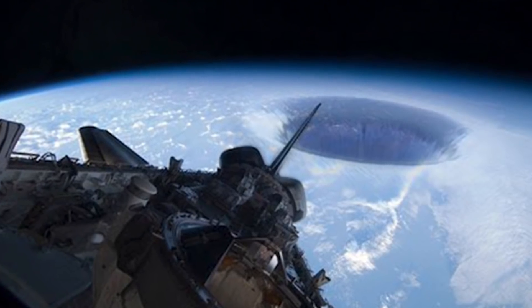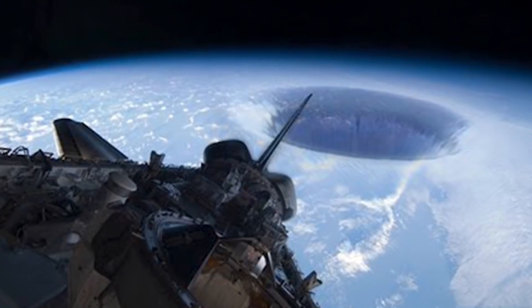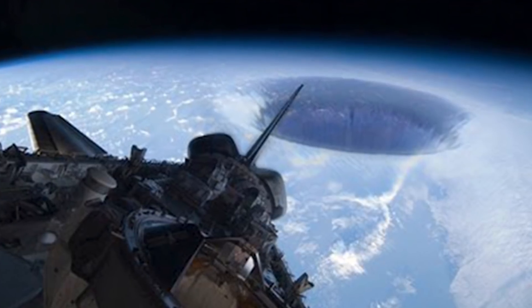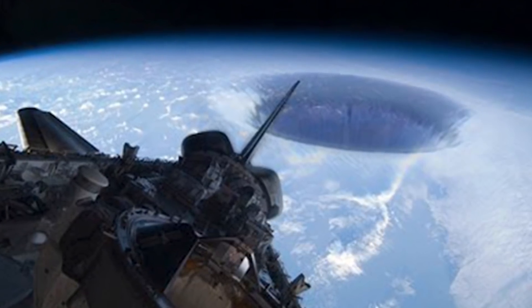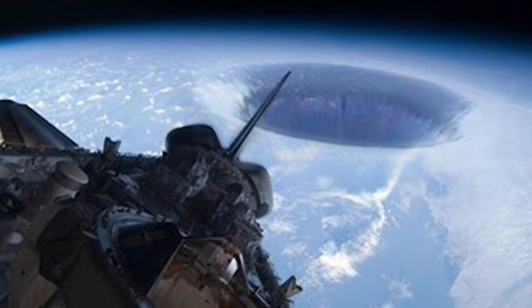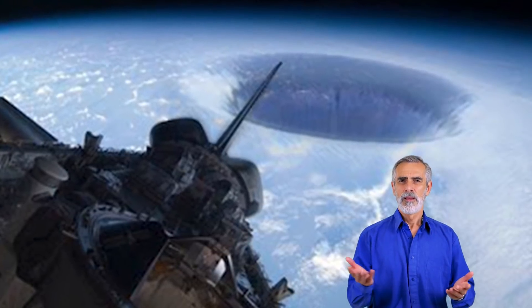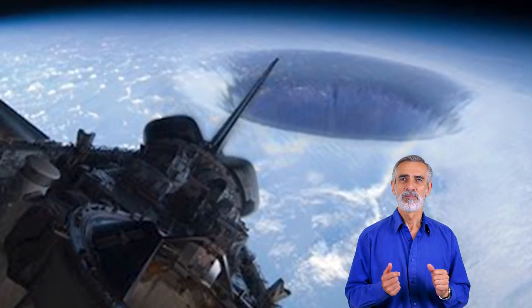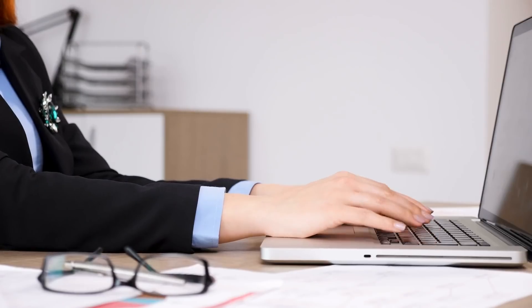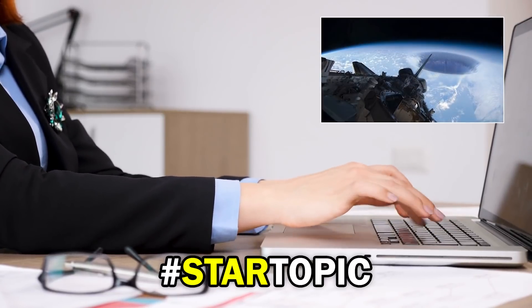Space is a pretty complex beast. If it were easy to understand, we wouldn't have a dedicated team of people who spend most of their time trying to find out more about it. This photo was sent in by someone who was not quite sure what they were looking at, and to be honest, we're not sure either. There seems to be a giant hole in Earth, almost like a black hole with no atmosphere. The photo was taken from the International Space Station. Is the photo real or is it clever photo editing trickery? Comment down below with the hashtag star topic and let us know your opinion.